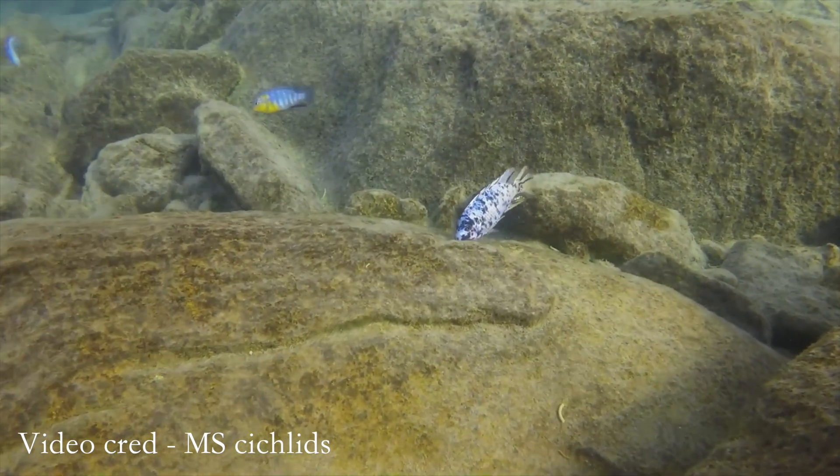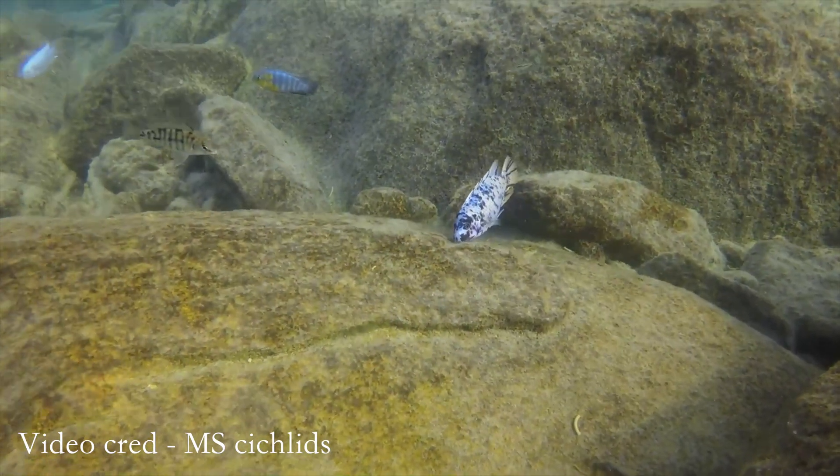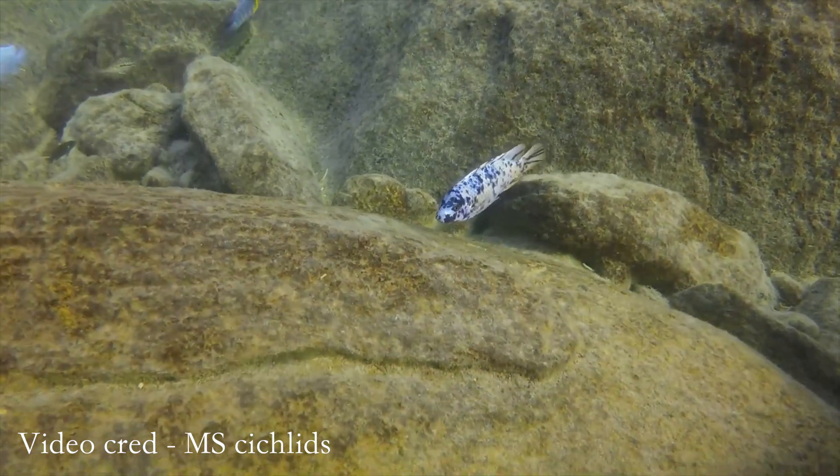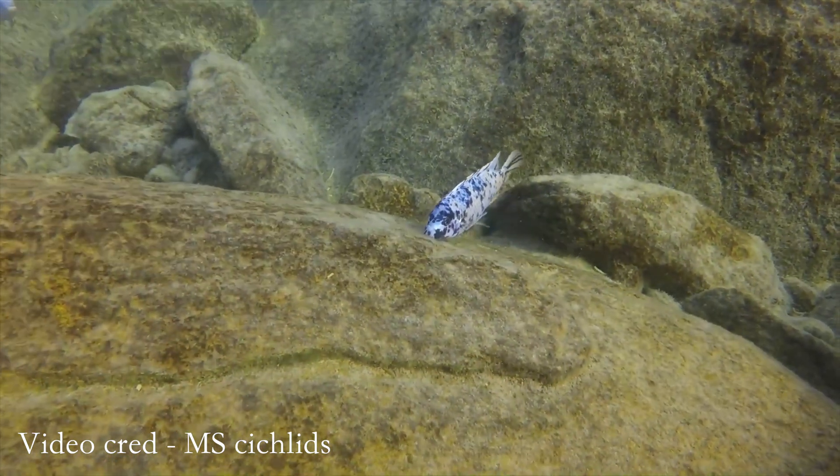We have the more well-known algae-eating mbunas that graze on rocks and feed on algae, but even though the mbunas typically just graze on algae, we have some differences within the mbunas. For example, we have the Labiotropheus that have a specialized mouth that allows them to eat algae in a specific way and come closer to the rock, even where there are strong currents and big waves.